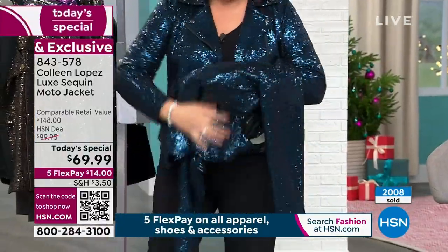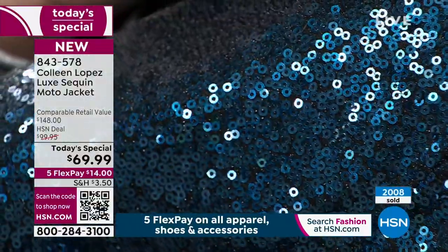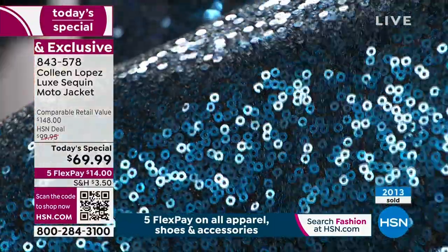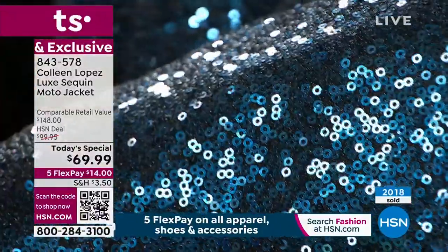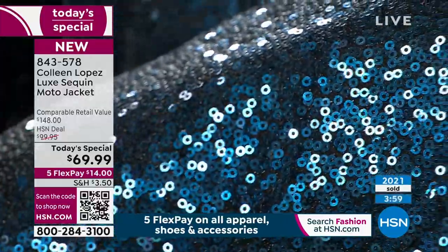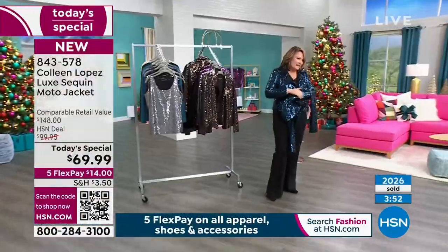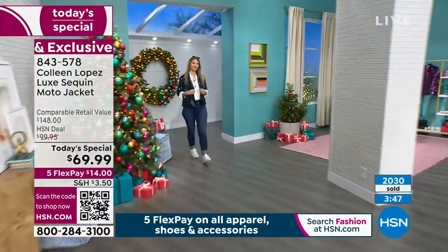I'm going to hold really still — I want you to see these sequins. Look at how teeny they are — teeny weenie. There are thousands and thousands of these little itty-bitty sequins sewn to your jacket. They're smooth; not like some big bulky sequins you know from tap-dancing class. These teeny tiny sequins and the way they play with light and pick up the light — it's just stunning.